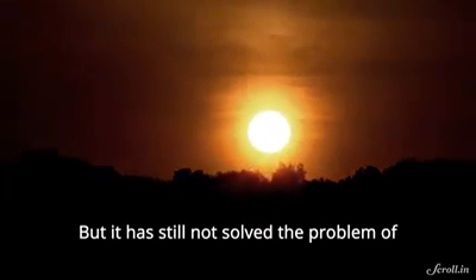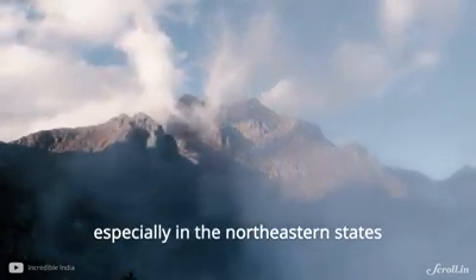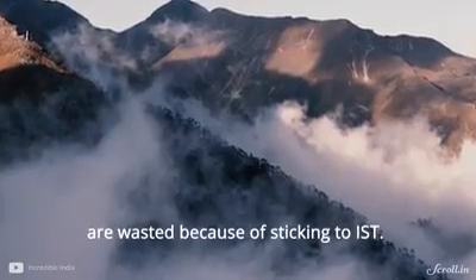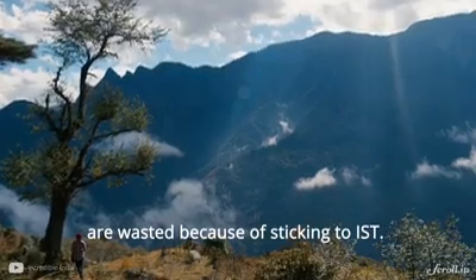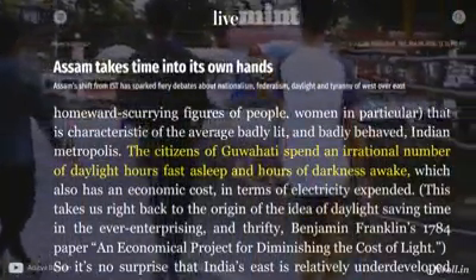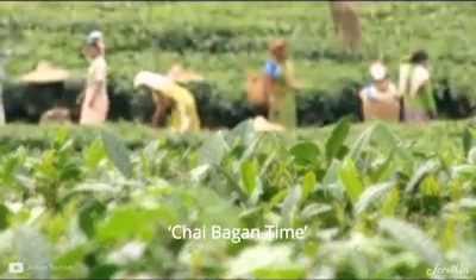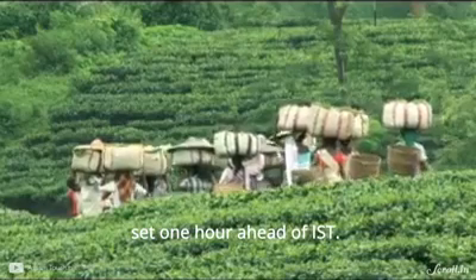But it has still not solved the problem of differing daylight zones in the country, especially in the northeastern states, where a good number of daylight hours are wasted because of sticking to IST. As a consequence, people in cities like Guwahati spend an irrational number of daylight hours fast asleep and hours of darkness awake. Workers in tea plantations in Assam followed their own local time, Chai Bhagan time, set one hour ahead of IST.